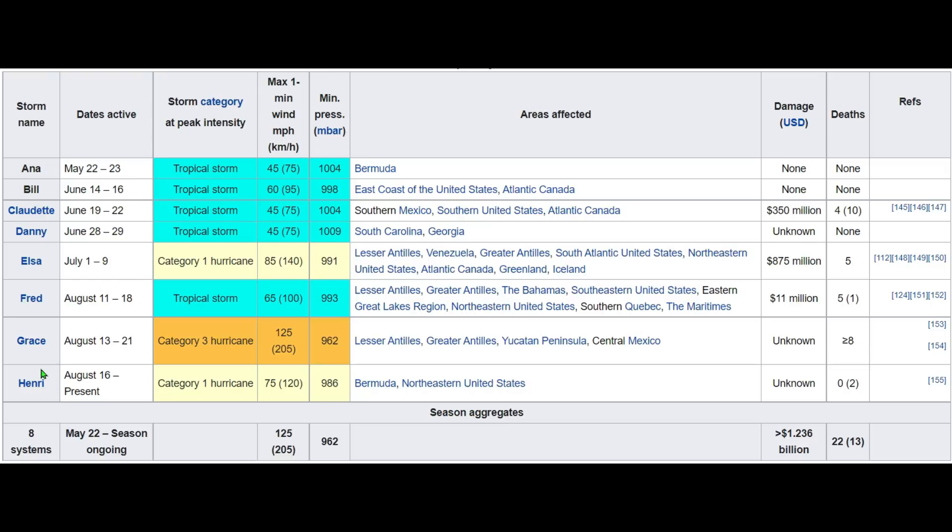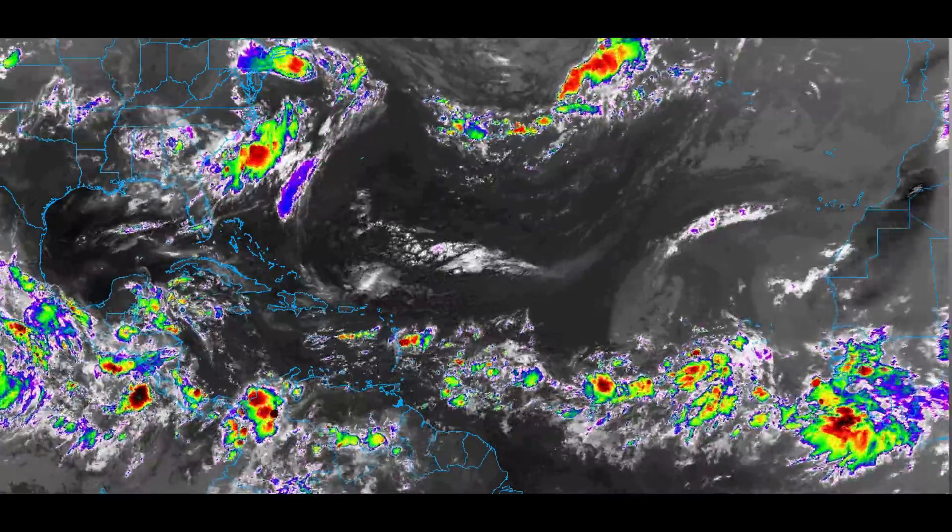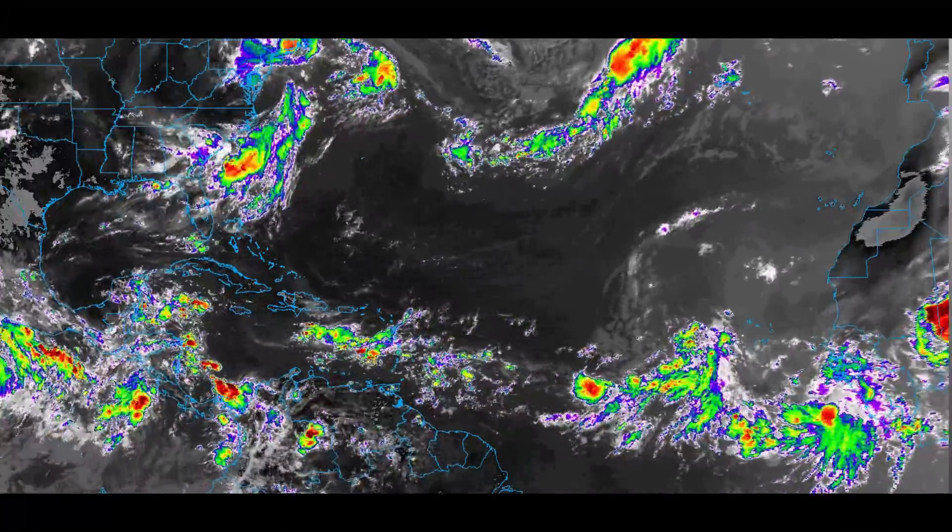Take a look at our named storm list so far this year — A through H. This is exactly why we called Henry the eighth — it was the eighth named storm. Look at Grace, a Category 3 hurricane — not saying it didn't get attention, but it didn't get enough, even from me, strictly because of Henry. I've been digging into the data about Grace and I'll have an update on her as well.